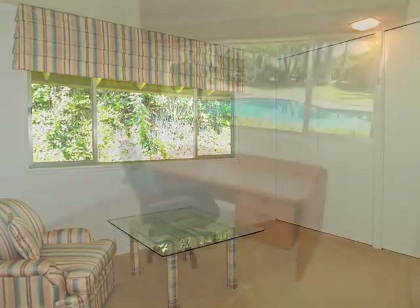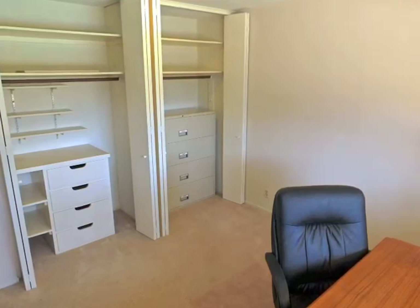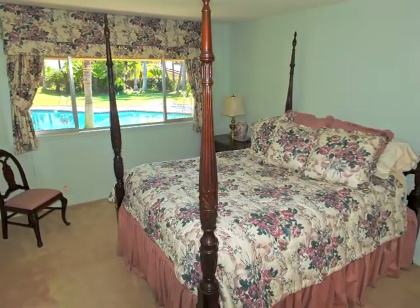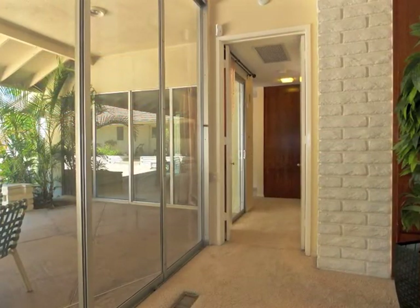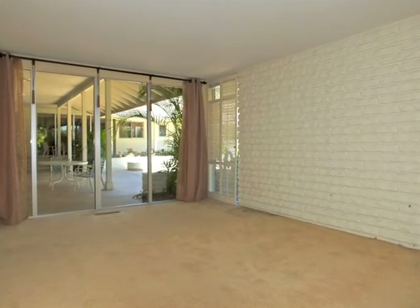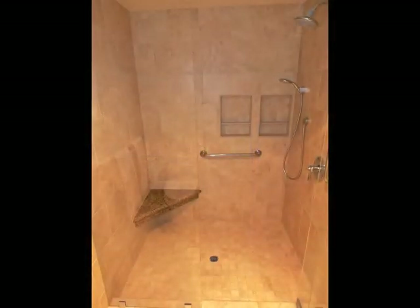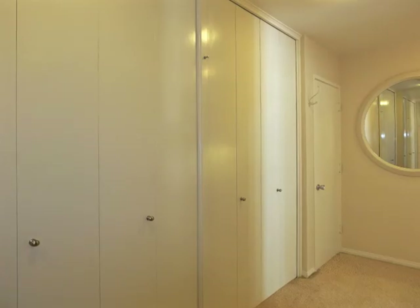Each of the distinctive bedrooms enjoys lovely views. Quietly tucked away, the secluded master retreat features pool and patio views and access, a luxurious bathroom, plus incredible storage.